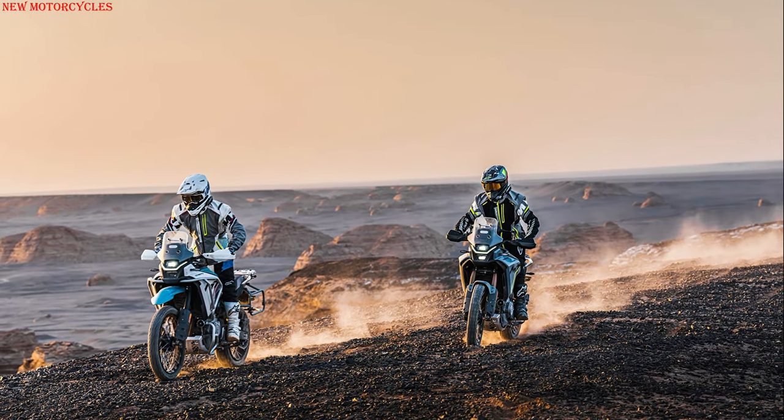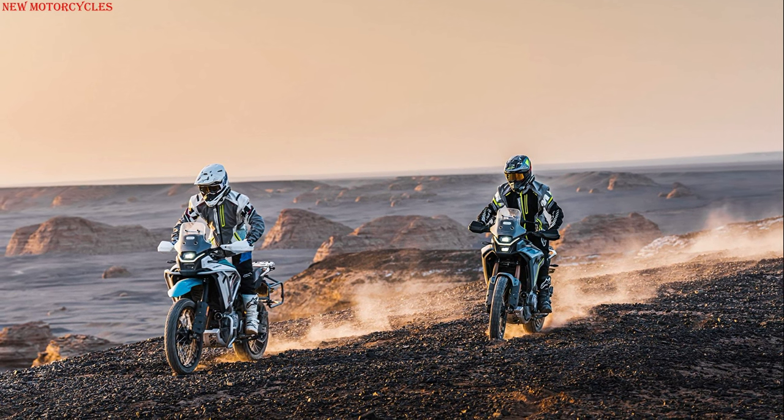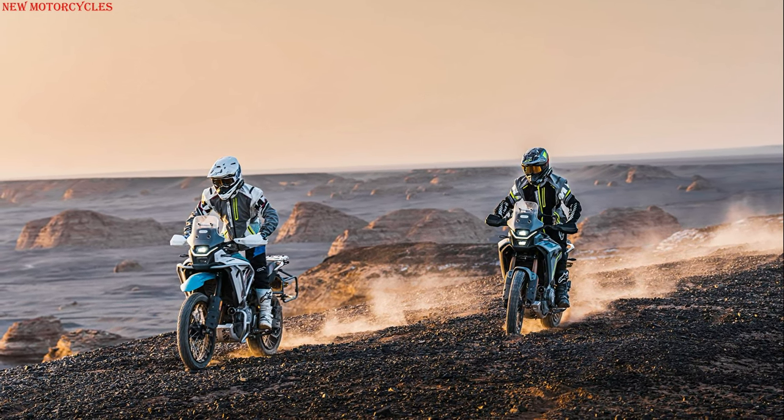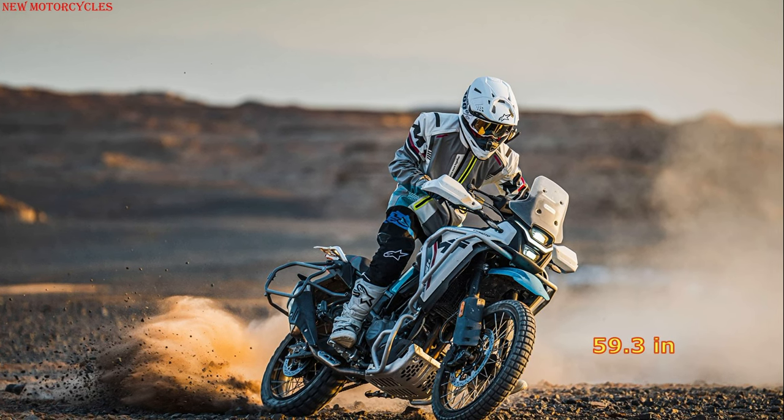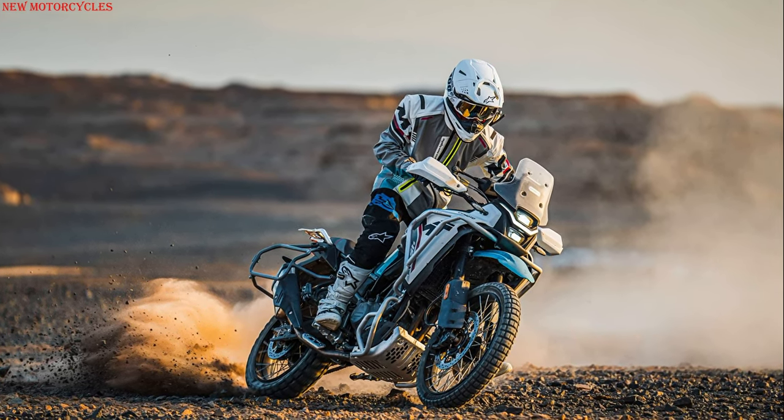The motorcycle's chassis is a solid foundation for off-road adventures, boasting a steel tube mainframe with a trellis-style subframe. With a wheelbase of 1506 millimeters, it maintains a compact footprint to further enhance agility.